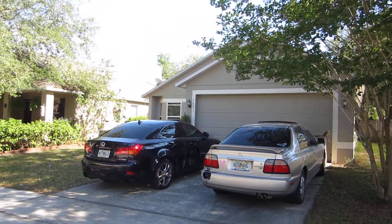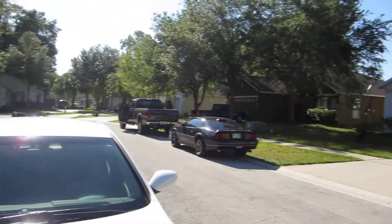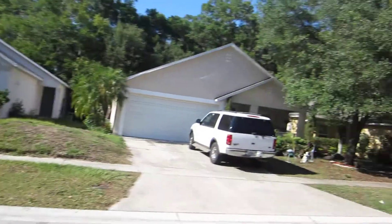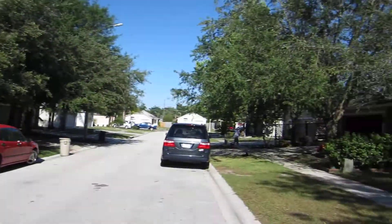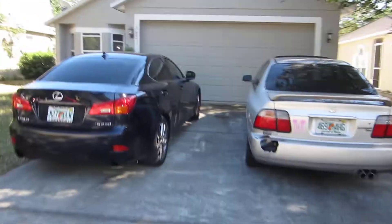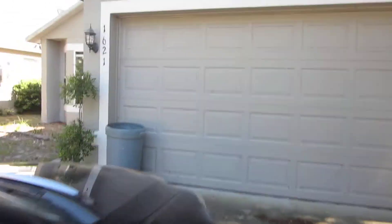This is 1621 Wekiva Crossing. Just a little quick view of the neighborhood. This is a three-bedroom, two-bath.